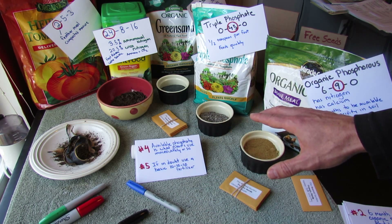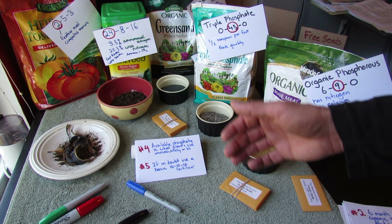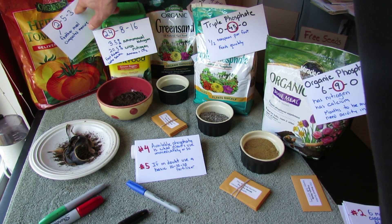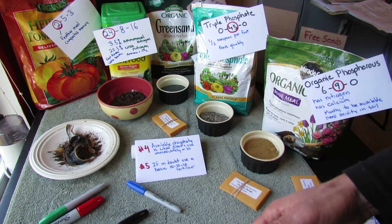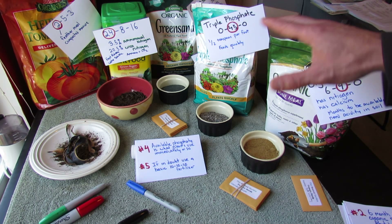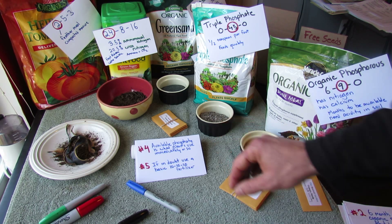If you're in doubt, just use a 10-10-10 fertilizer. Those are often synthetic. They will get all the major macronutrients — nitrogen, phosphorus, and potassium — to your plant. You could also use something like an all-organic 2-5-3 ratio fertilizer where the phosphorus, nitrogen, and potassium are going to be more quickly available for your plants, unlike bone meal which will take longer. You have to understand what you're putting in your garden and when your plants are going to be able to use it. If in doubt, go with a 10-10-10 fertilizer — it will save you a lot of headaches.